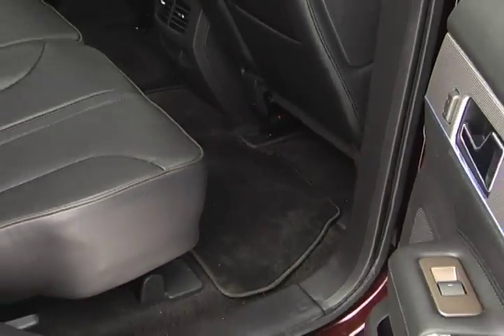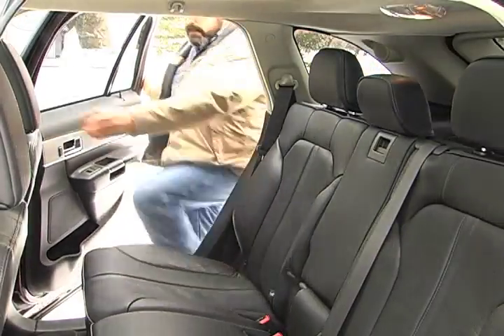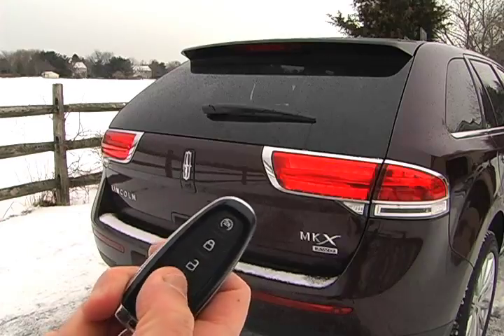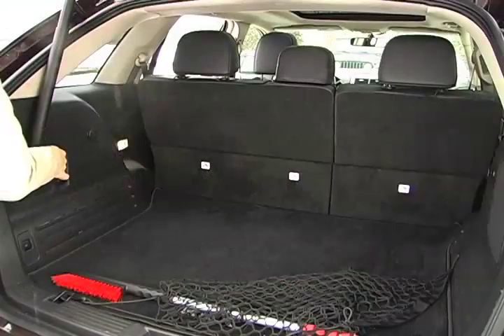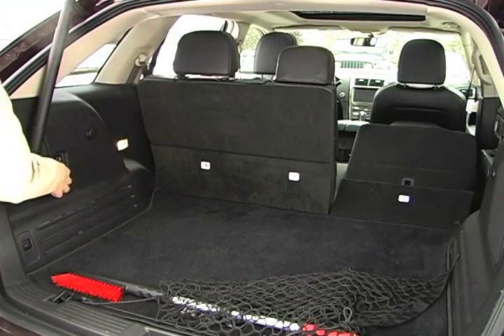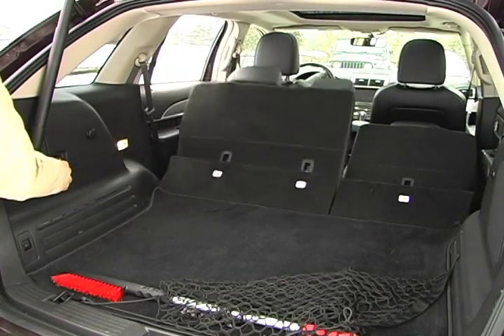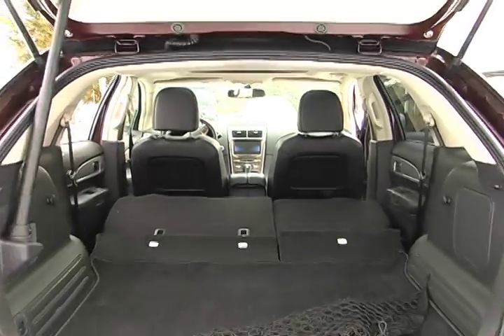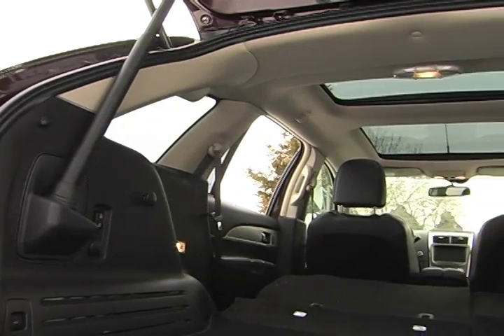The adjustable second-row seating will win plenty of fans, with 39.3 inches of rear seat headroom and 39.6 inches of rear seat legroom. The MKX was designed to haul home the goods in style, with rear seats that drop with the press of a button. The cargo area provides 32.3 cubic feet of storage with the 60/40 rear seats up, and a generous 68.6 cubic feet with the rear seat folded down.